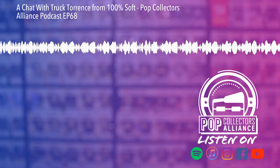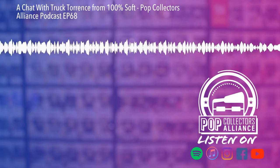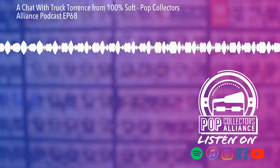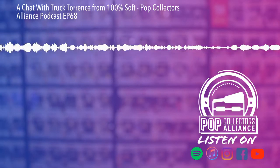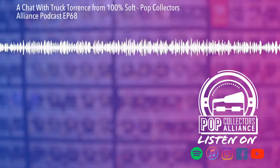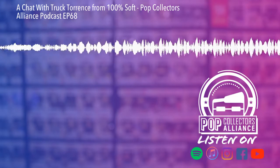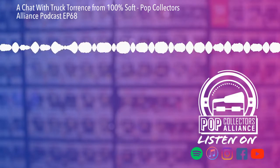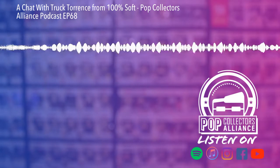We're coming at you live from the back of our taxi on the way back to the airport after a very eventful New York Toy Fair 2020 — so tired. Lots of things. We just wanted to record this; apologize for the audio but it is what it is. We'll do this as the intro to our interview. We had a great interview with Truck from 100 Soft and it was pretty eye-opening from a small business perspective.